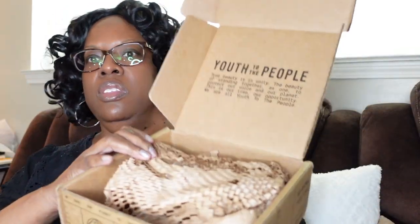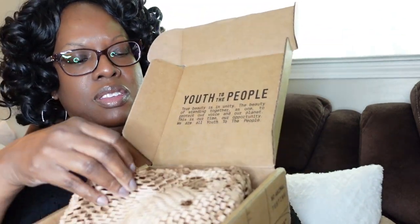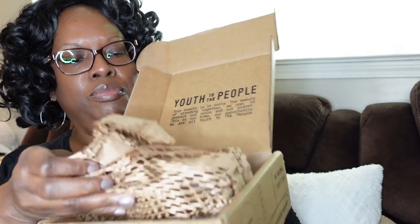Okay, so here's the Youth to the People packaging — it comes with a little message and it's made of this paper material. One of the products I already use is the Kale and Green Tea Spinach Vitamin Superfood Cleanser. I ordered the biggest bottle because I had the little miniature ones before — it's like the refillable bottle, and that's what it looks like.